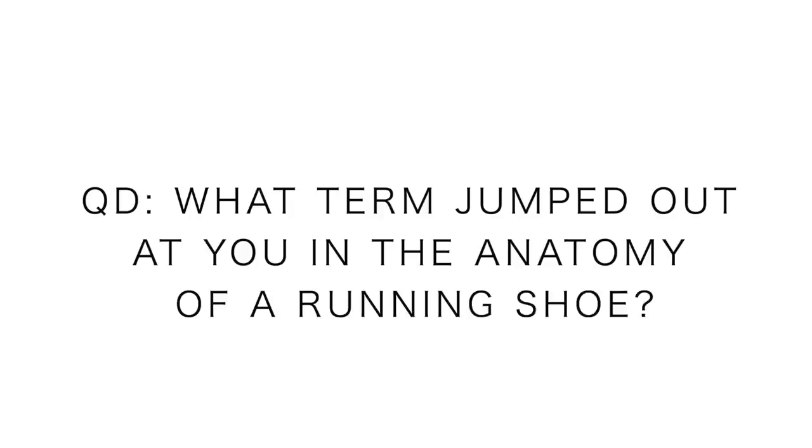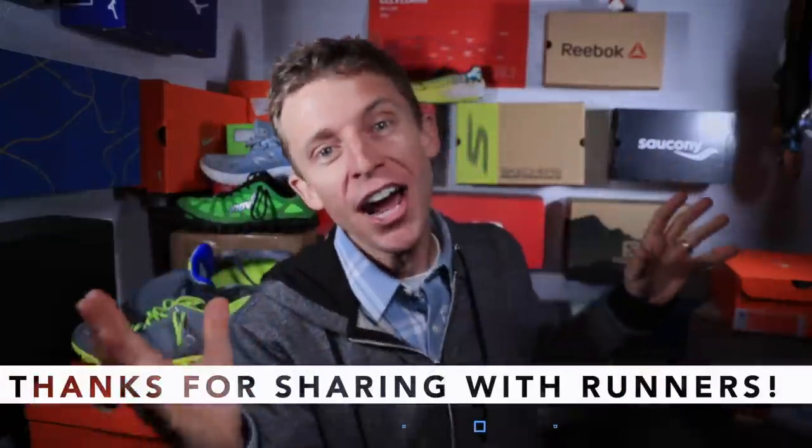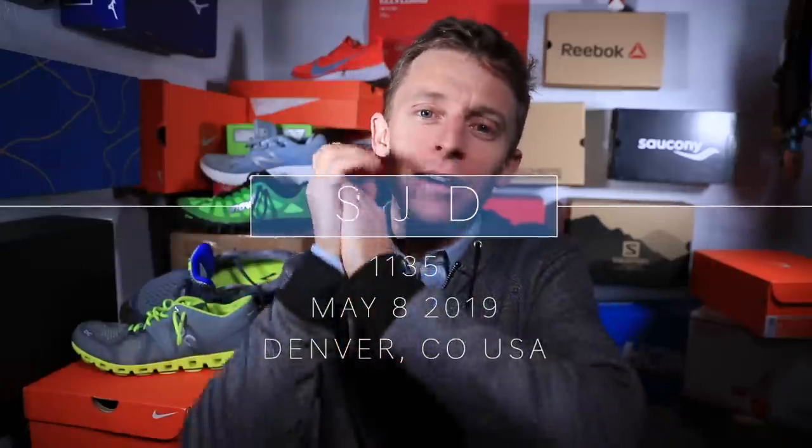The question of the day: what term had you never heard of before within the anatomy of a running shoe? Or what term jumped out at you as something interesting you'd never thought of before? Second part: do you feel a little more prepared to go make your next running shoe purchase? I sure hope so — that's what I'm trying to do here. Thanks for being here. That's today's daily vlog. Shout out to everyone sending shoes for the running shoe giveaways. Get out there and pound some miles — seek beauty, work hard, and love each other. See you tomorrow.